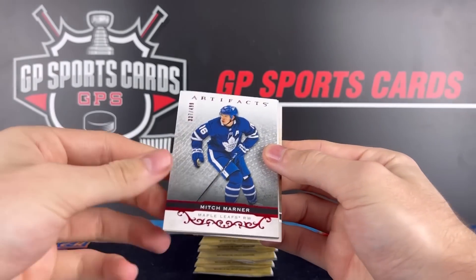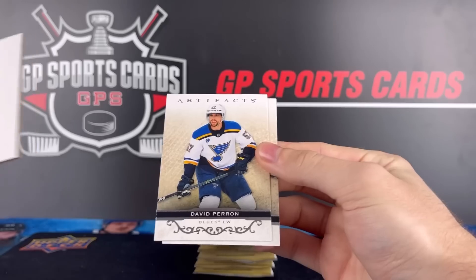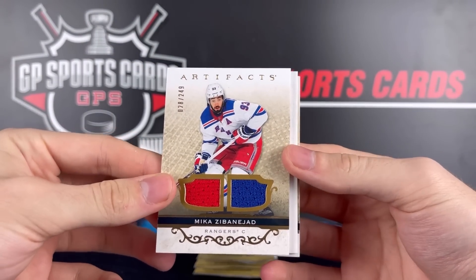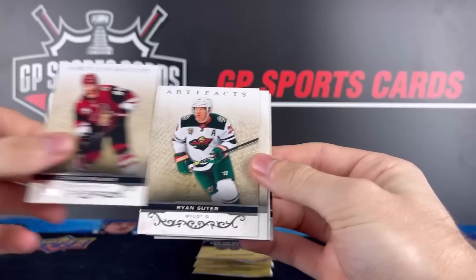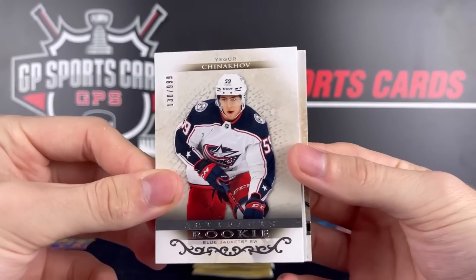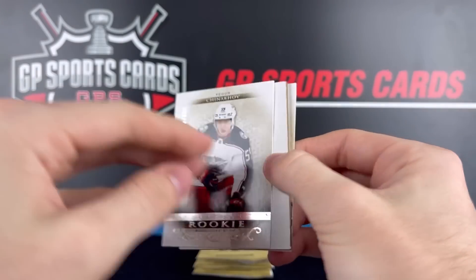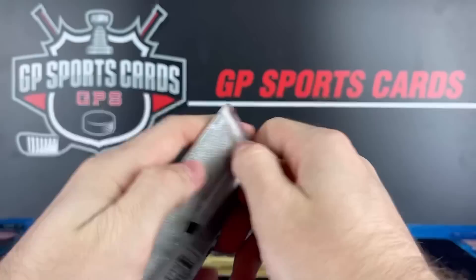Martin Acas /99, Mitch Marner Ruby Red for the Leafs. David Perron and Pierre-Luc Dubois. Seth Jones and Mika Zibanejad /249, New York Rangers. A vet jersey — Connor Garland, Ryan Suter, and rookie Igor Chinnikov, Columbus Blue Jackets prospect. Obviously looking for Cole Sillinger for Columbus, but he's a close second — first round pick with high expectations. And on the back, Ryan Nugent-Hopkins.